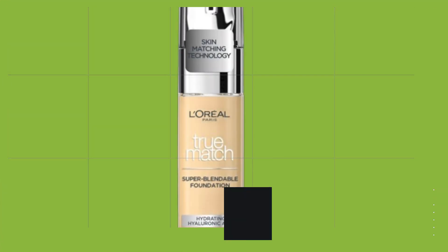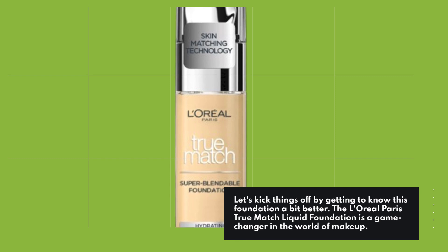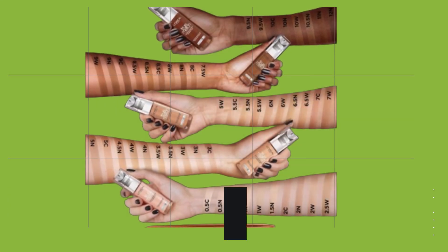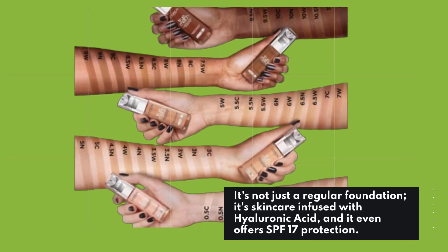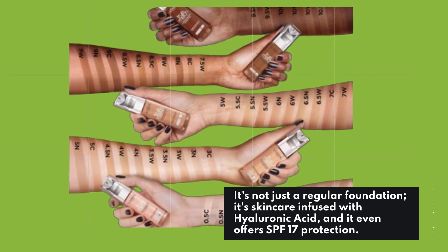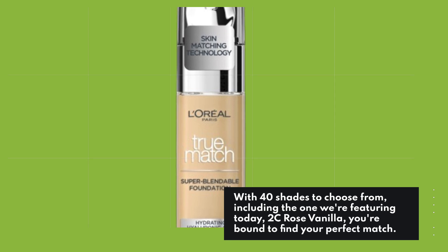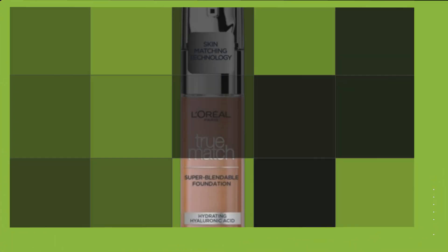Let's kick things off by getting to know this foundation a bit better. The L'Oreal Paris True Match Liquid Foundation is a game-changer in the world of makeup. It's not just a regular foundation — it's skincare-infused with hyaluronic acid, and it even offers SPF 17 protection. With 40 shades to choose from, including the one we're featuring today, 2C Rose Vanilla, you're bound to find your perfect match.